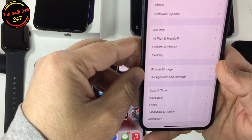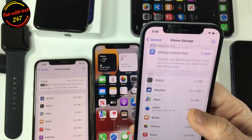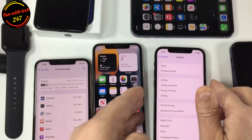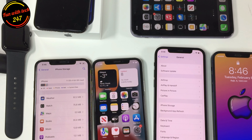On iPhone 12, going into Storage loads almost right away. So it seems like in iOS 15.4 beta 2, the storage display bug has been fixed as well.